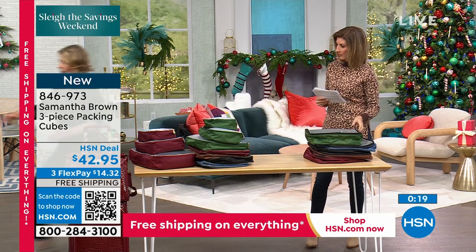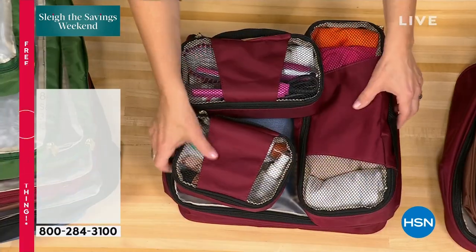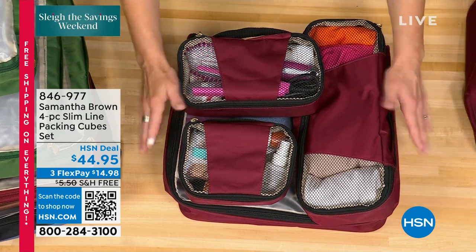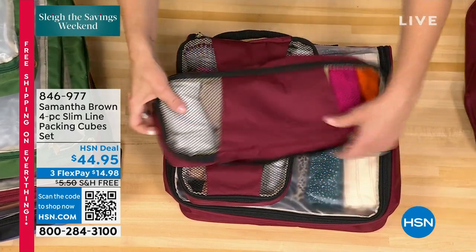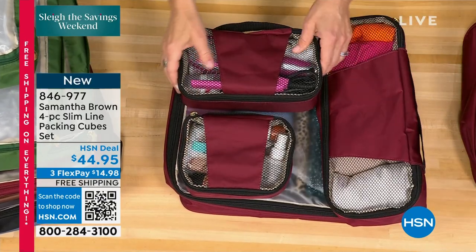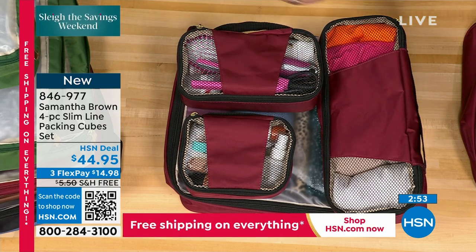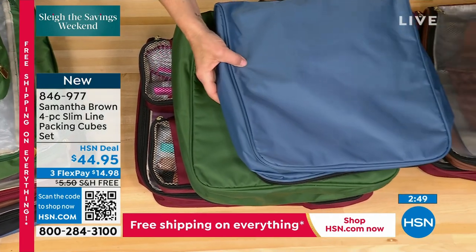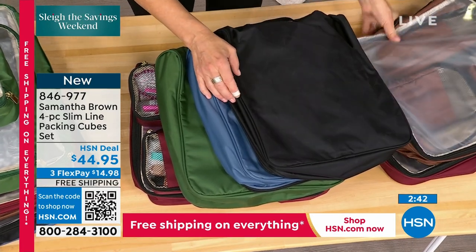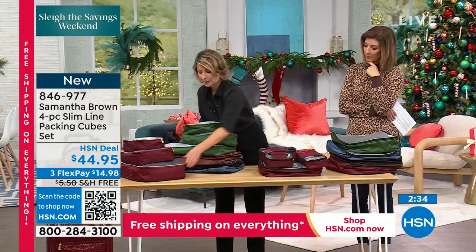The slim line packing cubes are long, slim, and slender - they nestle into spaces created by your things. Great as handbag organizers and very compatible with the three-piece set. Available in deep green, Bravo Blue, black, chestnut, and burgundy. Made specifically for smaller bags, weekenders, and overnighters - and they work alongside the three-piece set even when packing a bigger 30-inch bag. Both sets work really well together.